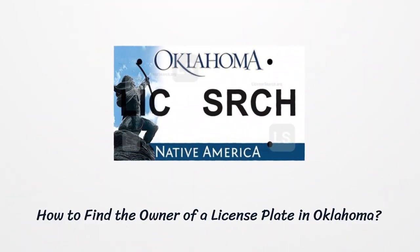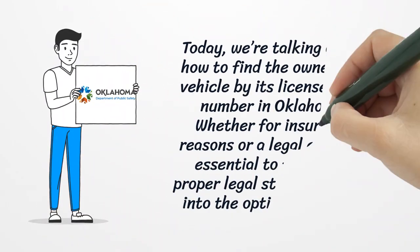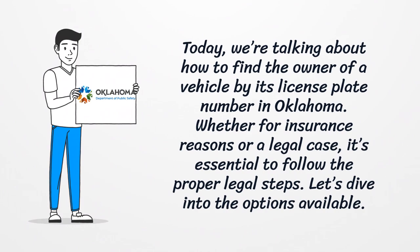Today, we're talking about how to find the owner of a vehicle by its license plate number in Oklahoma. Whether for insurance reasons or a legal case, it's essential to follow the proper legal steps. Let's dive into the options available.